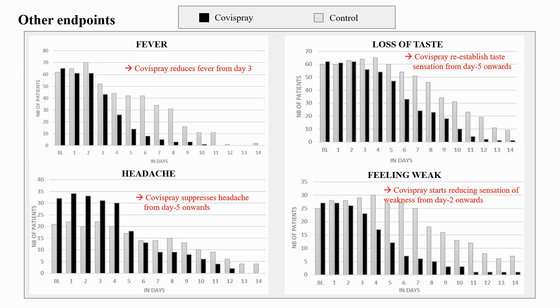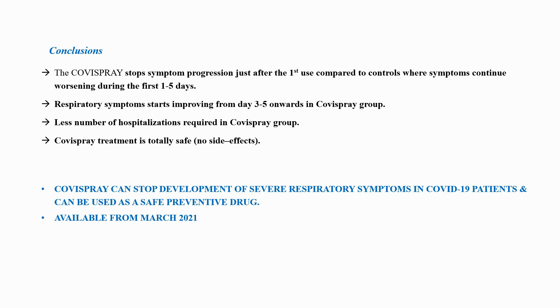Identical beneficial results were seen on other COVID symptom parameters such as fever, loss of taste, headache, and weakness. The results clearly show that COVID spray can stop the development of severe respiratory symptoms without any undesired effects, provided that the treatment is used as preventive or as soon as the clinical signs appear.